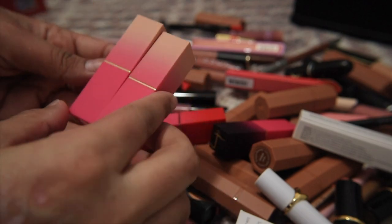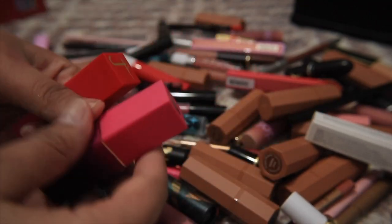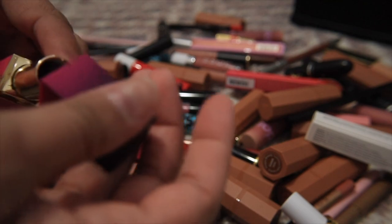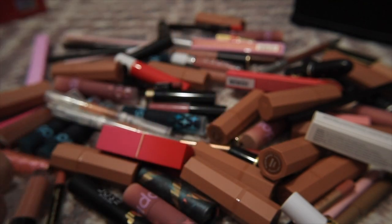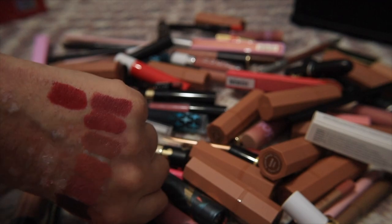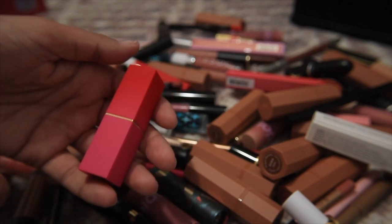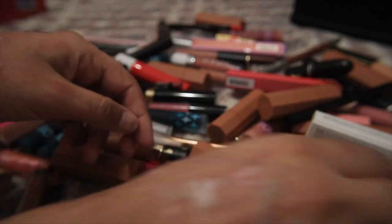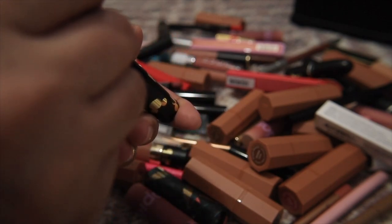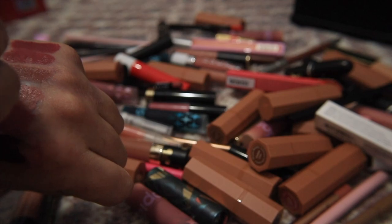I also have two more Juvia's Place lipsticks — one purple and one red called A Perfect Red. The purple is not something I'll really reach for, and the red is really pretty but I have other reds from Lisa, so I'm letting both go. I have a Dose of Colors bullet lipstick from the Mickey Mouse collection in shade 1928 — it's a very light nude that I just can't pull off, so that's going to go.